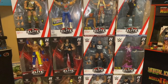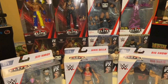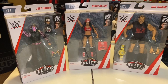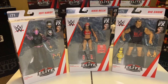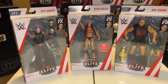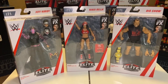The only ones I decided to pick up were the Jeff Hardy from Elite 71, Nikki Bella, and the Big Show. I was trying to find the chase variant of Nikki Bella but had no luck. I went to about five Walmarts — only one didn't have a Nikki Bella on the shelf, so I'm assuming someone already took the chase variant.